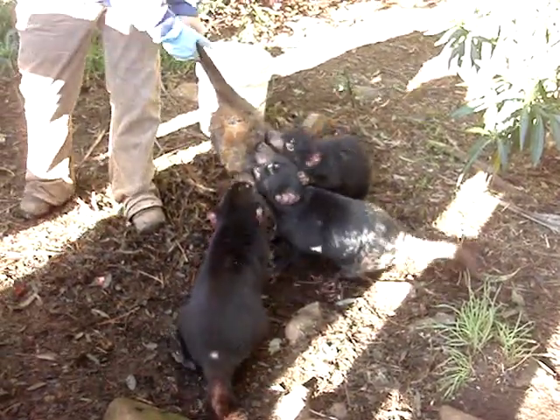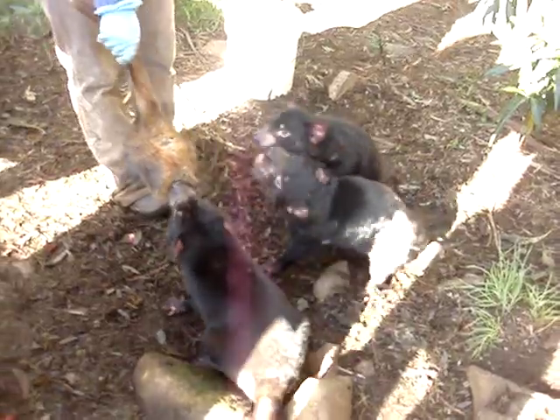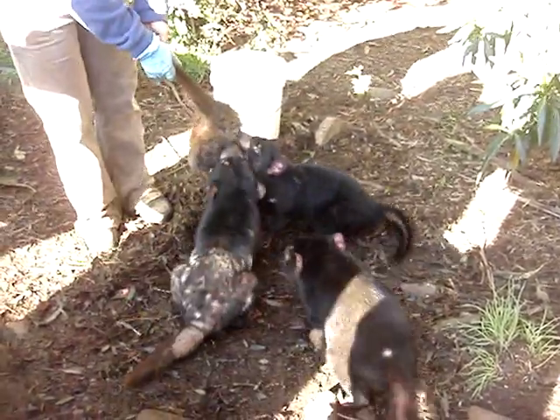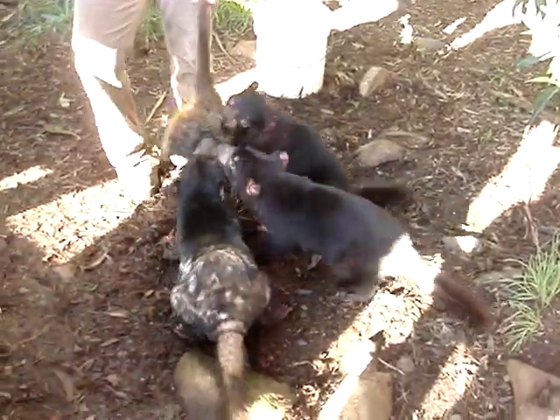They still don't know at this stage what is actually causing the disease. It can be transferred from one devil — that can be a bad thing.